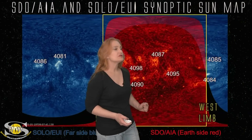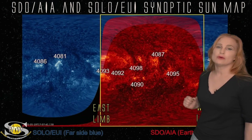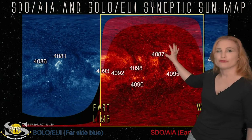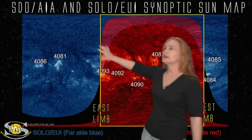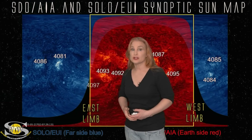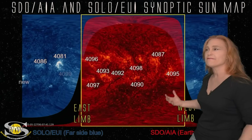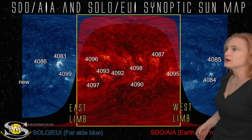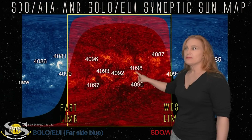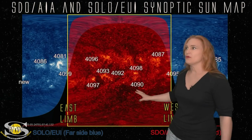As we switch to our full Sun map — this is SDO AIA as well as Solar Orbiter EUI imagery — we can see the SDO AIA imagery of the front side of the Sun in red, and Solar Orbiter EUI imagery on the far side, giving us a full view of what's going on right now. Region 4098 is firing big solar flares that help calibrate where you are on the Sun.